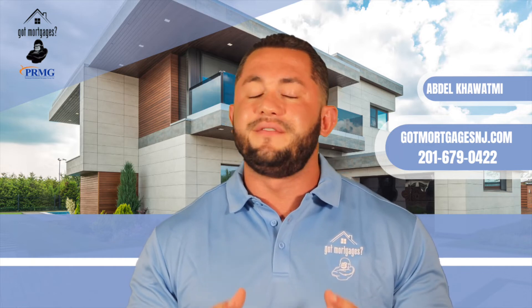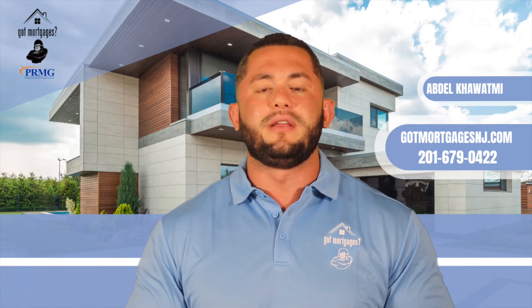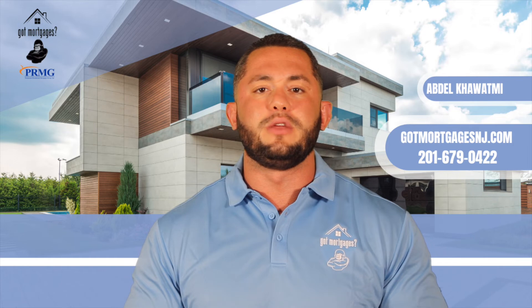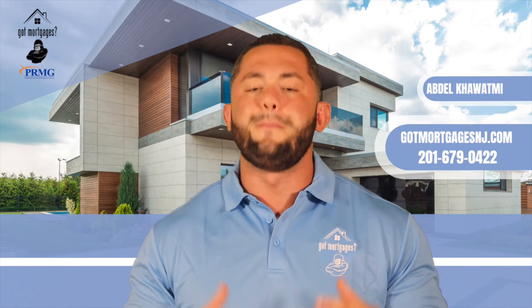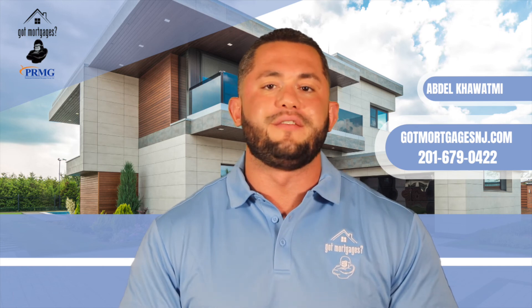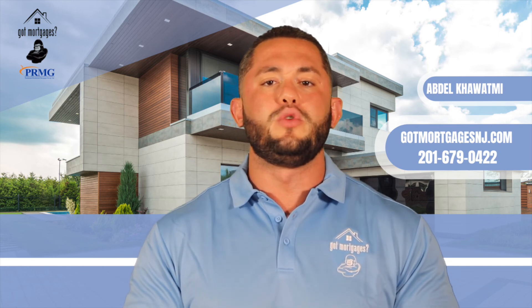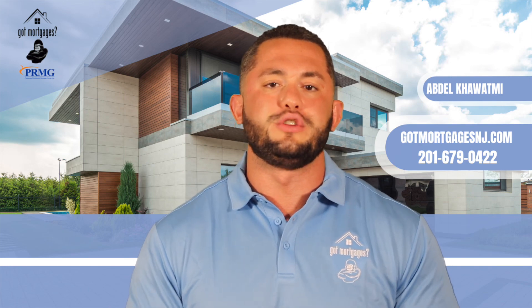Any questions you guys have — this is a very, very good program. I've done a few of these before in the past. Highly recommend. If you're out there having a tough time finding the home that you want, you have the ability to customize it, build your dream home however you like, rolling in those potential renovation costs as well. If you have any questions, contact us directly at 201-679-0422. Thank you.